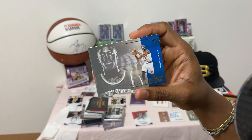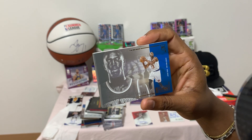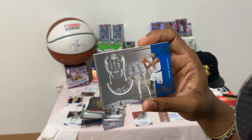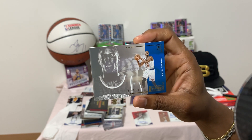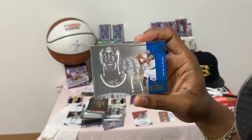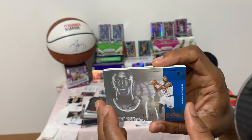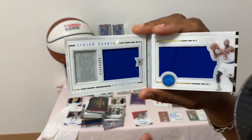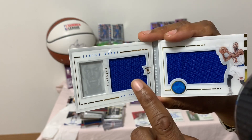Up next you have a New York Knicks rookie — Mr. Jerian Grant, number 174 of 199, Panini Playbook. Same concept with a little photo on the side and two jerseys.